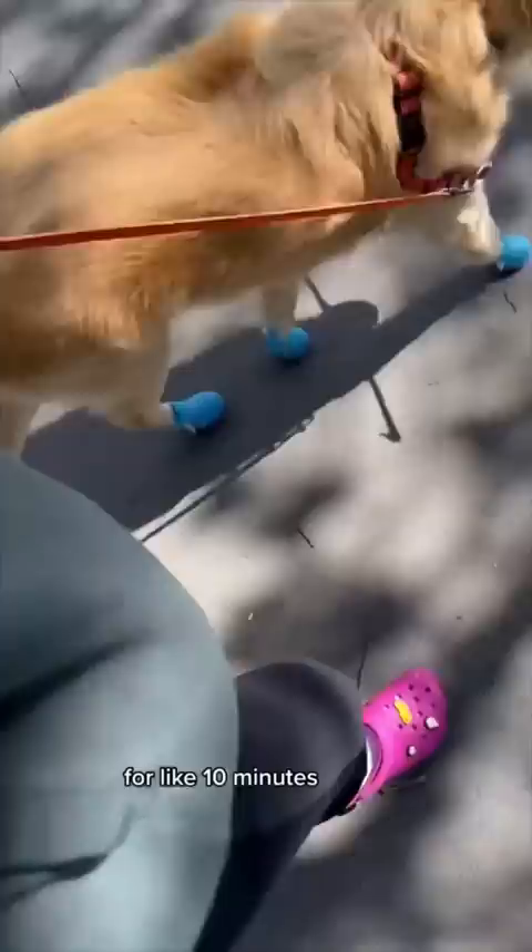And he can still get a good grip when he goes to town on a stick. Huge fan. Thank you, Wagware.